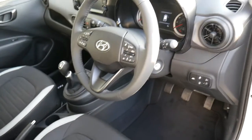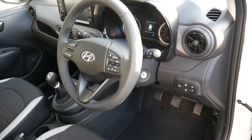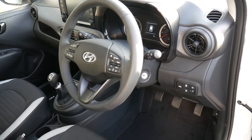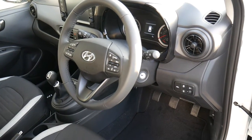Now this is the new 2020 model i10, this is the SE Connect. So this has got the collision assist. It's got the e-call, so in the event of an accident and the airbags are deployed, it automatically calls the emergency services. So very high spec.